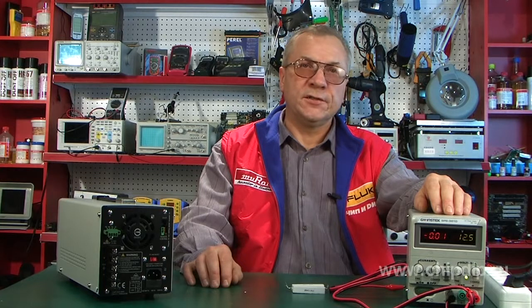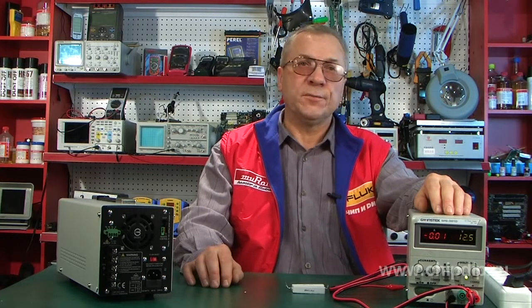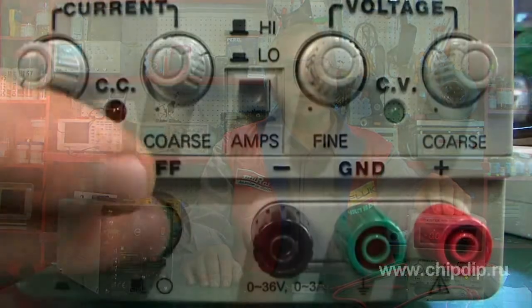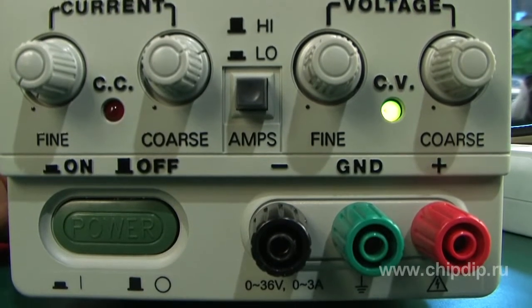The adjustable pulse power source SPS3610 is used for powering radio technical devices with stabilized DC voltage and current, and can be used both in laboratories and industry. The power source SPS3610 has a pulse stabilizer.